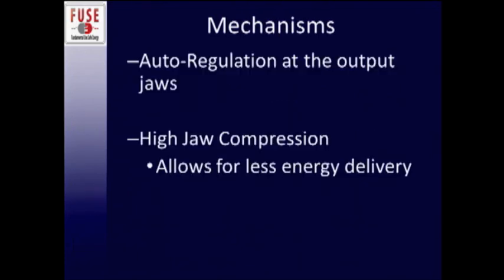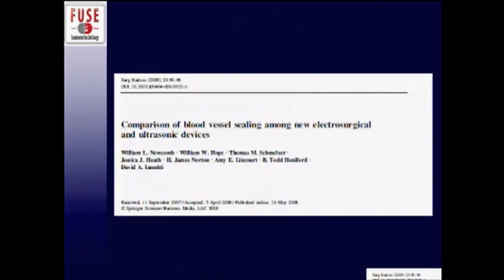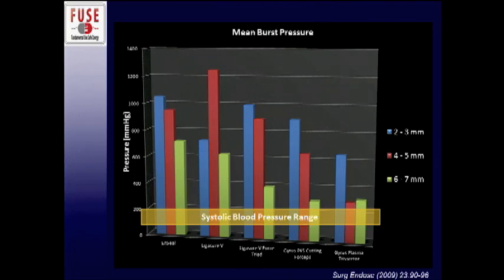The mechanisms these bipolar instruments have include auto-regulation of outputs at the jaw and high jaw compression allowing for less energy sent to the tissue. A study by Dr. Newcomb and colleagues compared different sealing instrumentation across different vessel sizes — 2 to 3 millimeters, 4 to 5, and 6 to 7. The mean burst pressure in the study is really high, up to 1,000 millimeters of mercury. Given physiological systolic blood pressure up to 200 to 250, most instrumentation works fine, especially for vessels under 5 millimeters. The mean seal time with advanced bipolar instruments is now one to five or six seconds, which will save time in the operating room.